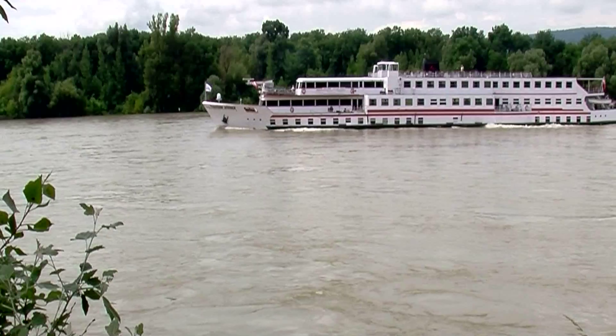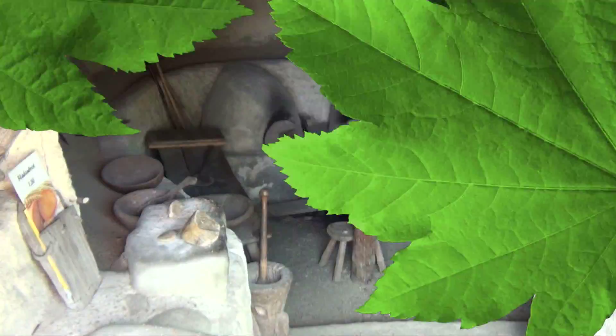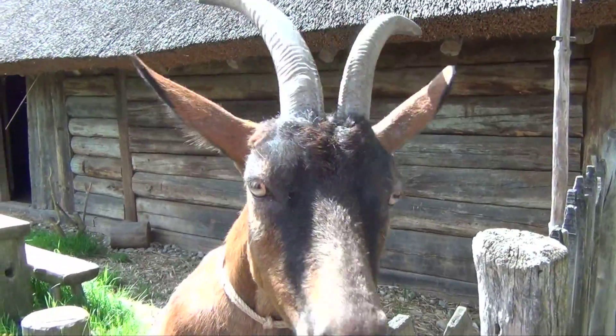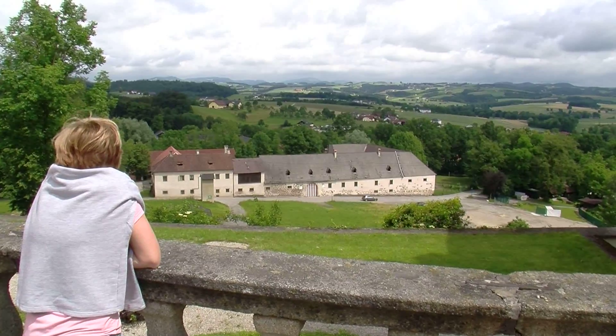With us, your floating hotel is always at your side. Explore the idyllic hinterland of the Strudengau, the reconstructed ancient Celtic village in Mitterkirken, the Baroque Baumgartenberg convent, and the mighty Bergklam castle that dominates the skyline of the surrounding countryside.